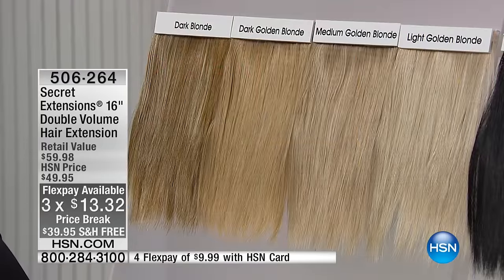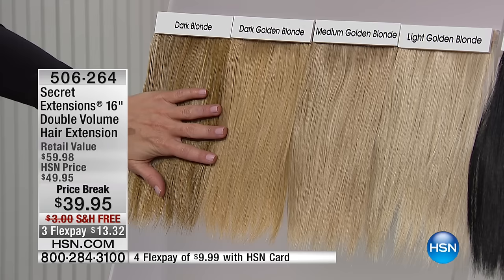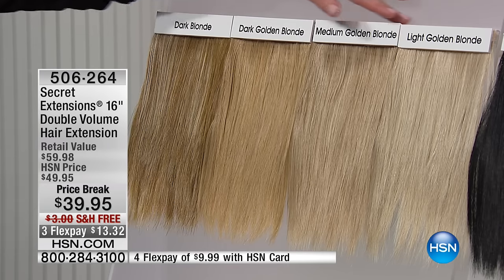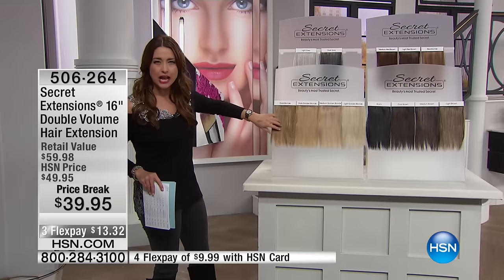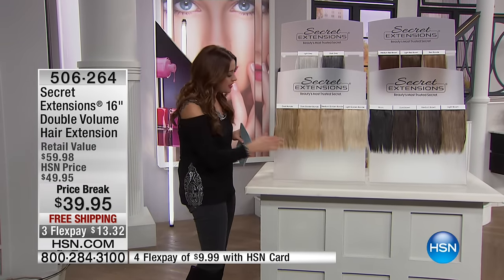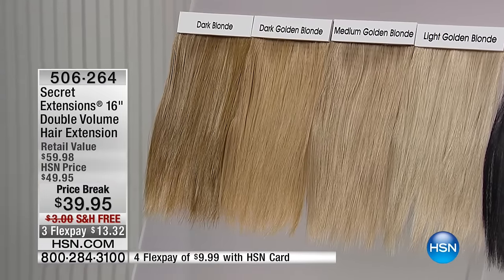How you can have those natural looking hair extensions that you literally put in your hair in seconds. So if you are a blonde, we've got all of the blonde colors represented here — everything from your light golden blonde, medium, dark, and then your dark blonde. And I hope you can see all of the different highlights and lowlights all the way through them all — this is why these look so natural.